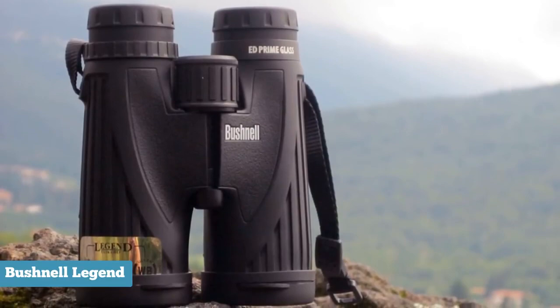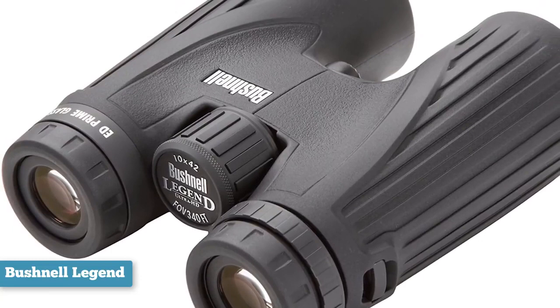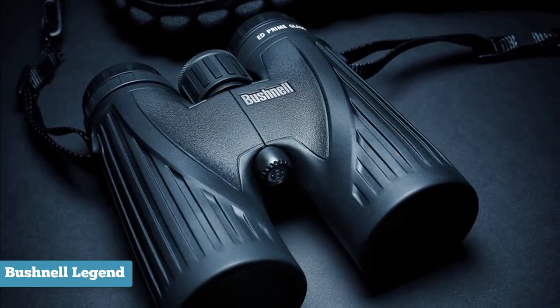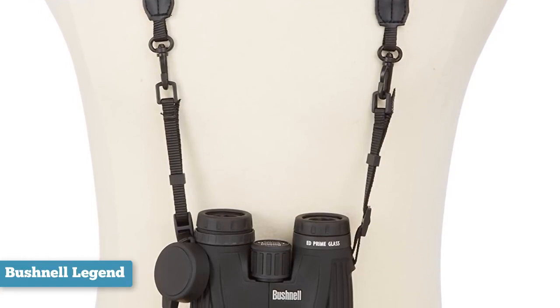The Legend series builds on that acclaim with a slew of new technology. ED Prime extra-low dispersion fluorite glass is engineered to eliminate chromatic aberrations and draw out contrast and color, even in low-light morning and evening hunts. Dielectric prism coatings allow 92% light transmission, and Bushnell's ultra wide-band coating transmits the full color spectrum all the way to the ocular lens. They are waterproof and fog-proof — a little rain won't keep you from your hunt.